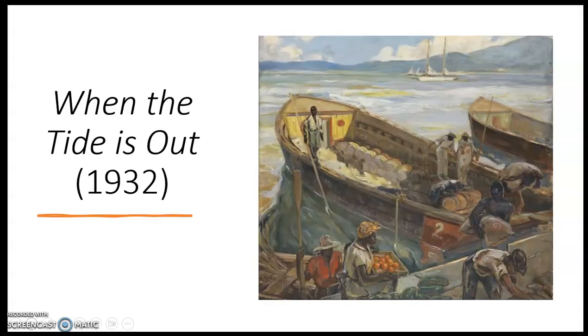'When the Tide is Out' depicts Haitian fishermen and merchants at a dock engaging in their everyday labor duties. At the bottom of the composition, there is a woman with a headscarf tied around her head carrying a tray of oranges to bring on the boat. There are eight figures shown in this painting, rendered through broad painterly brushstrokes. Painterly can be defined as the application of paint in loose, visible brushstrokes.